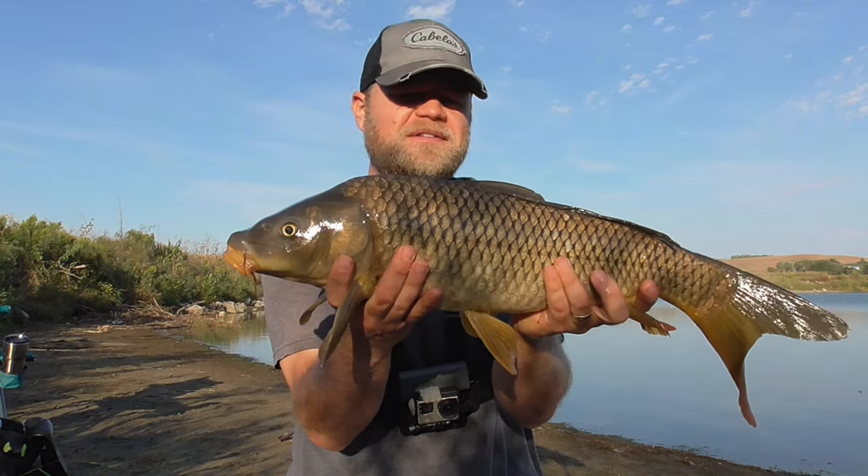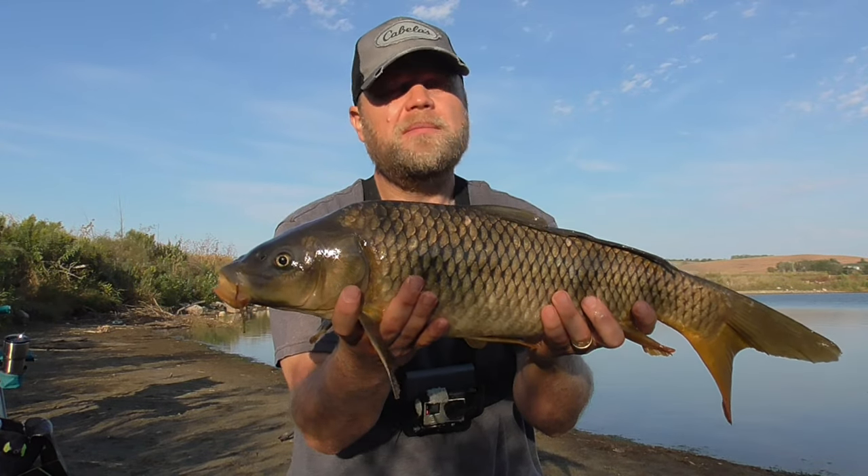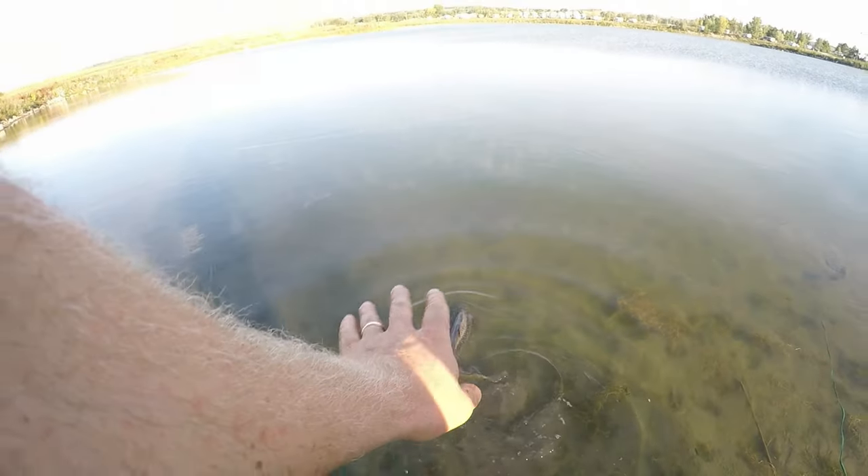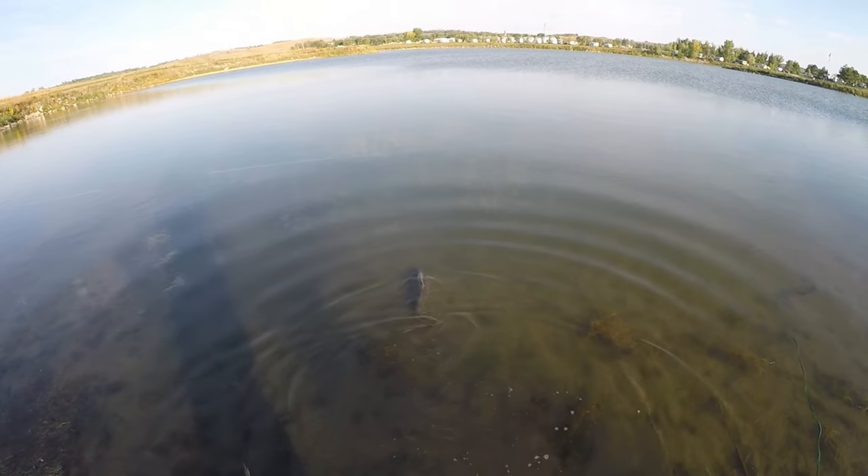Wind hasn't picked up yet. Maybe when the wind picks up, the fish bite will pick up too - sometimes that happens. Back in the water. See ya.